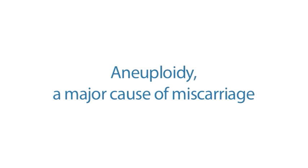Where there is a history of repeated miscarriage or infertility, many scientists believe that outcomes may be improved by screening the egg or the embryo for aneuploidy.